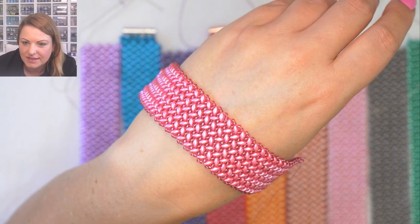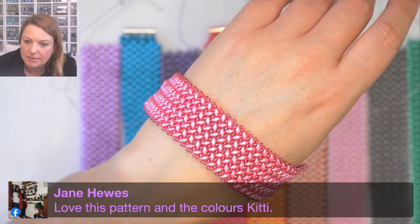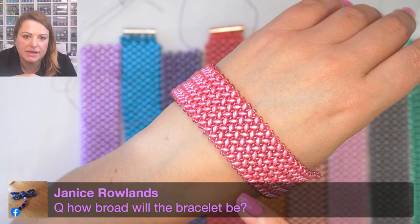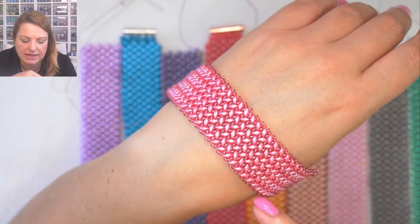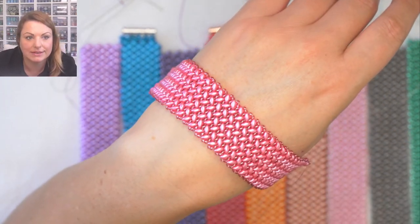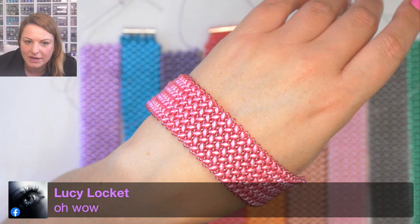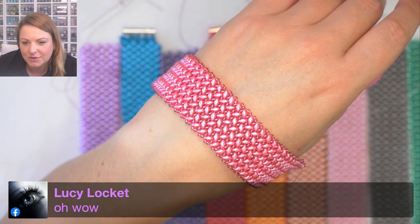The bracelet width: you start picking up four super duos in each row. There are eight lines of super duos, which is just over an inch wide. The length depends on how long you make it. Lucy's excited about the pink one - here's your pink one Lucy, your favorite!